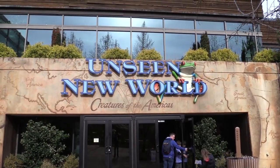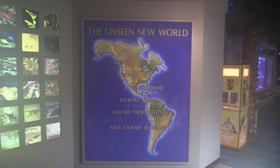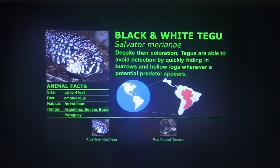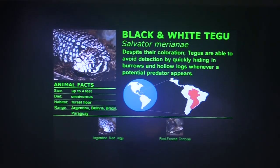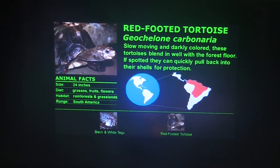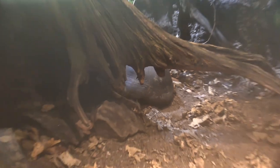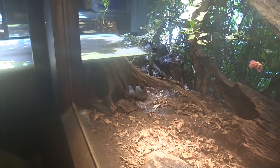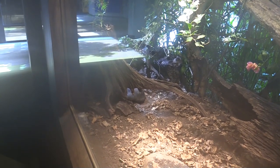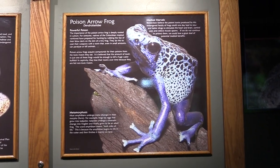We're going to go inside Unseen New World: Creatures of the Americas. We've got two different types of animals in this habitat — black-and-white tegu and red-footed tortoise. I've had to wipe my lens numerous times because of the temperature change; it's a bit warm in here and my lens keeps fogging up.